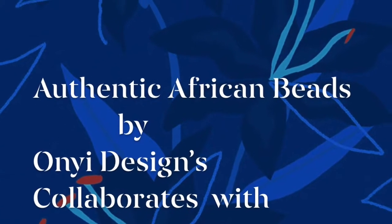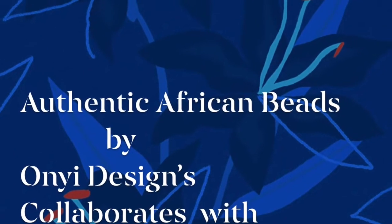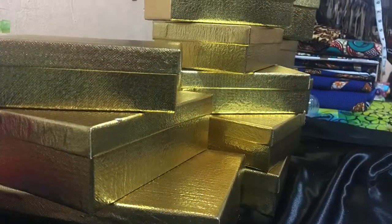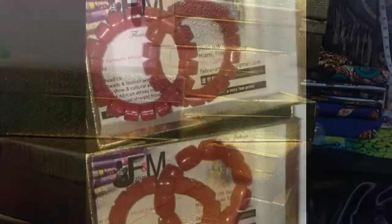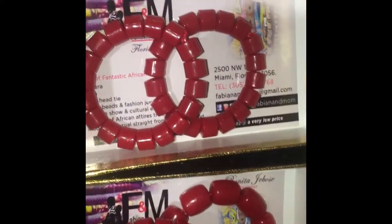Authentic African Beads by Oñi Design collaborates with Fabian and Mom to bring you elegant, unique, royal and most especially the best African beads into America.